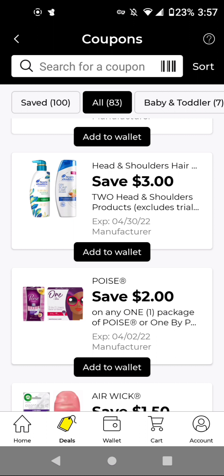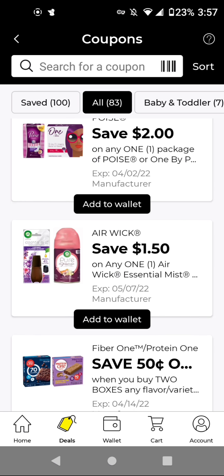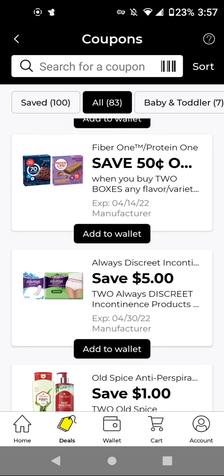The Poise is $5.75. With this $2 off digital, it'll be $3.75. The Airwick products — I think these are $5.50, either the Essential Mist or the Freshmatic Refills. These are $5.50. With this $1.50 off digital, it'll be $4. For the Always Discreet Incontinence liners, they are $5.50 each. You'll buy two of those for $11. With this $5 off two, it'll be $6 for two.